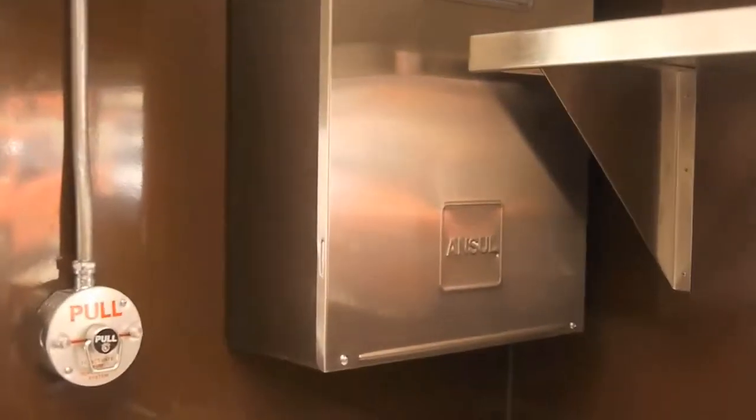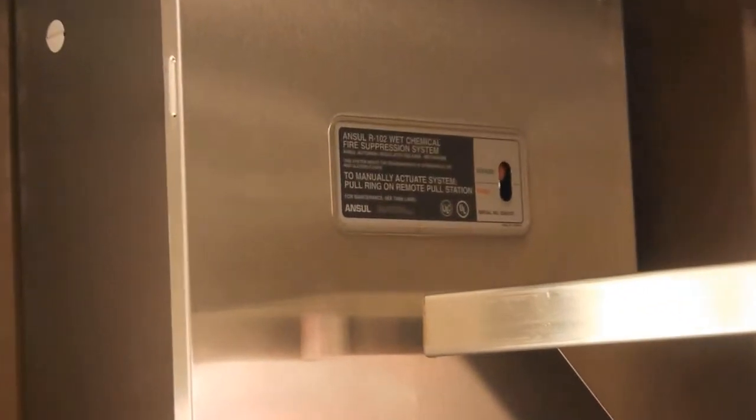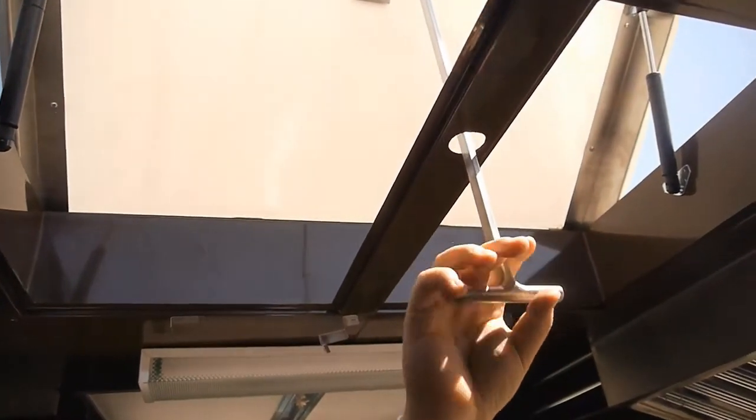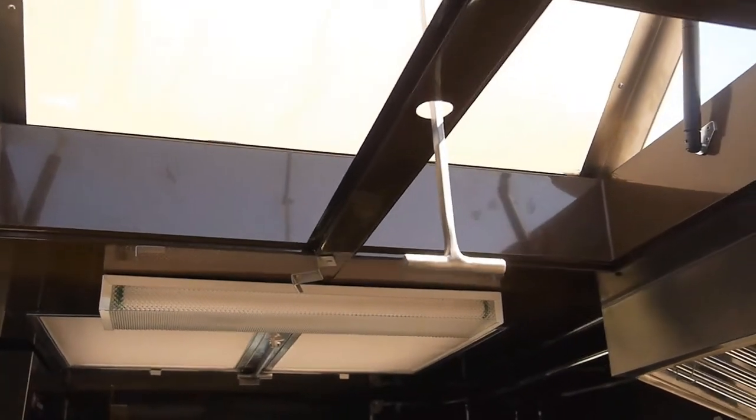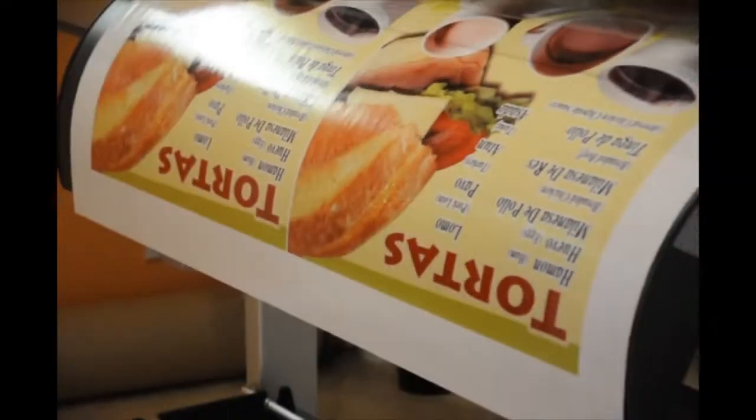All Legion trucks incorporate an Ansul fire suppression system that provides additional safety against grease flare-ups. Incorporated top-opening windows allow for extra airflow and help keep temperatures down inside the kitchen.